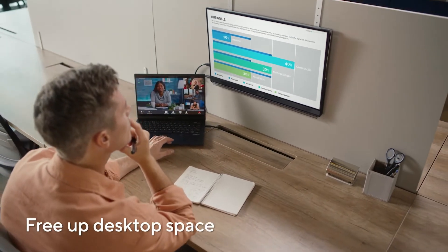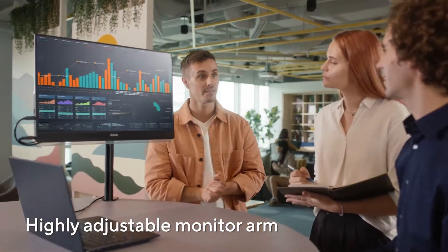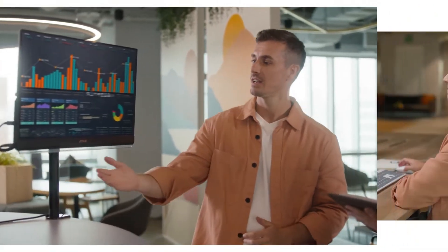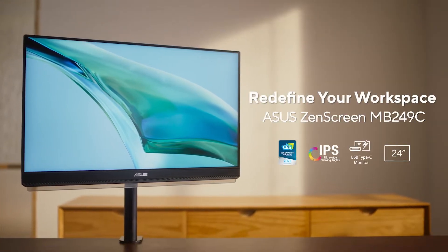Connectivity won't be an issue either, thanks to its full-function USB-C with 60-watt power delivery, HDMI, and earphone jack. Whether you're working or streaming, this monitor has you covered. As a bonus, purchasers receive a 3-month Adobe Creative Cloud subscription, adding further value to an already impressive package.